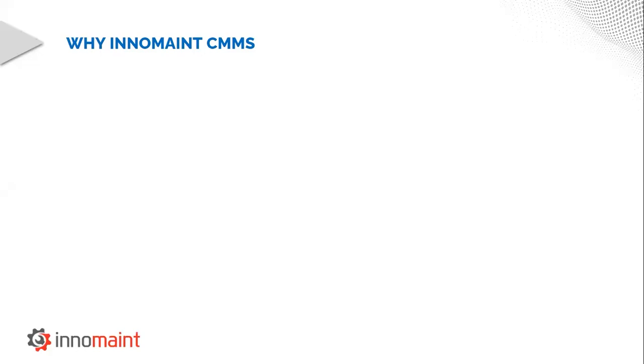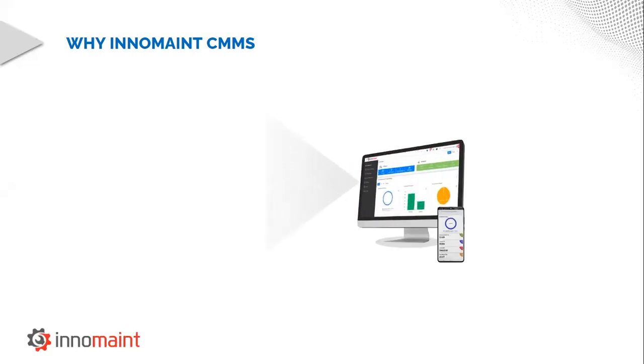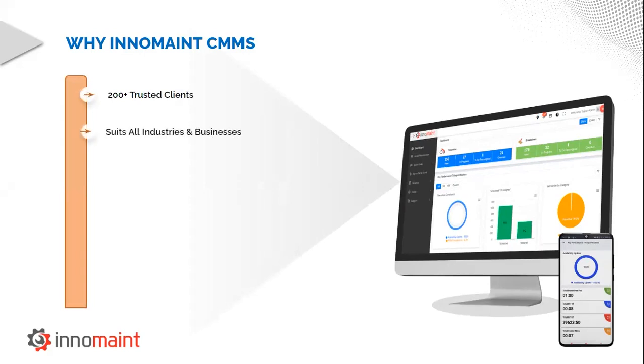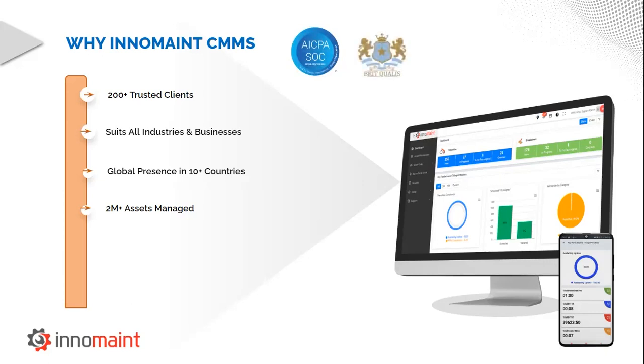Now, let me explain why InnoMain CMMS would be the best choice to be your CMMS partner. InnoMain CMMS has been in the market for the past five years and has accumulated several awards and recognitions. Our solution is trusted by more than 200 plus customers belonging to different industrial verticals across 10 plus countries. They manage more than 2 million assets and facilities through InnoMain. Our application is SOC2 certified on the data security front, and also ISO 27000 and 9001 certified for application standard. We offer a ready-to-use SaaS solution and also a customizable enterprise solution, both with web and mobile application for anytime, anywhere access.